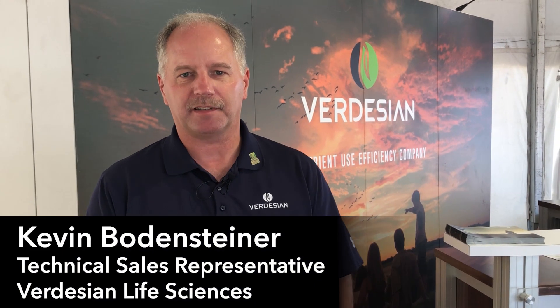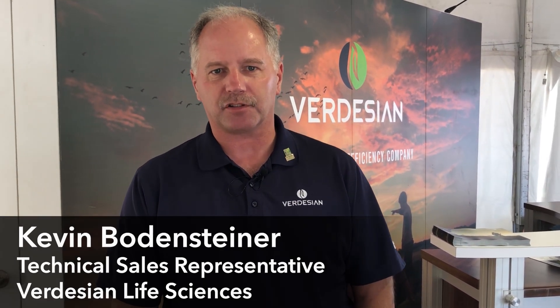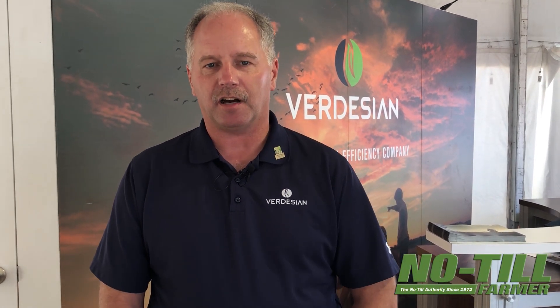My name is Kevin Bodensteiner. I'm a technical sales representative with Verdesian Life Sciences. We're here at the 2018 Farm Progress Show just outside of Boone, and this year we're introducing our micronutrient product called MicroSync.